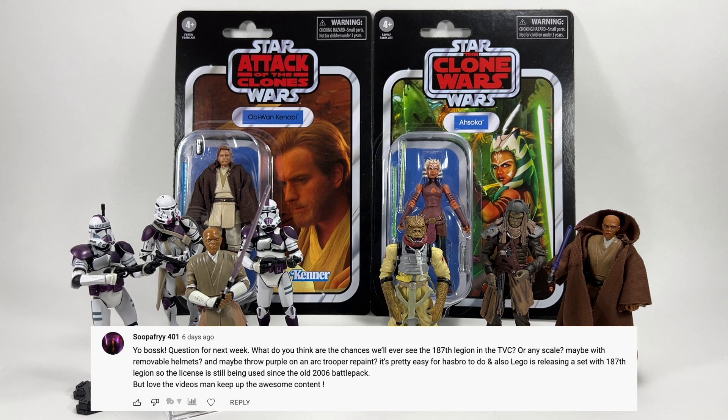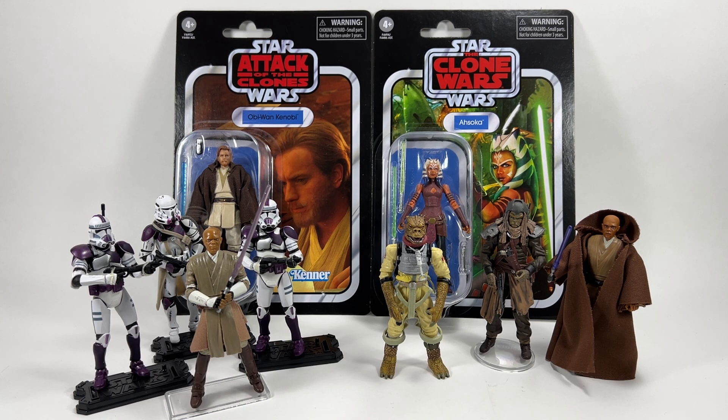Superfry401 asks about the chances of seeing a 187th Legion in the Vintage Collection, with removable helmets and the purple on an Arc Trooper repaint. Lego is releasing a set with the 187th Legion, so the license is still being used since the old 2006 battle pack. I would absolutely love them to do the 187th — I just love clone troopers. I would be a bit fearful they'd use the skinny clone body again, which is another conversation entirely.